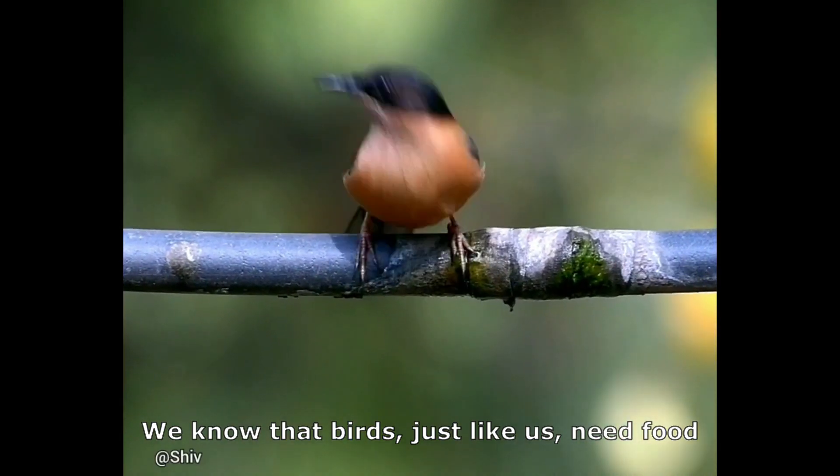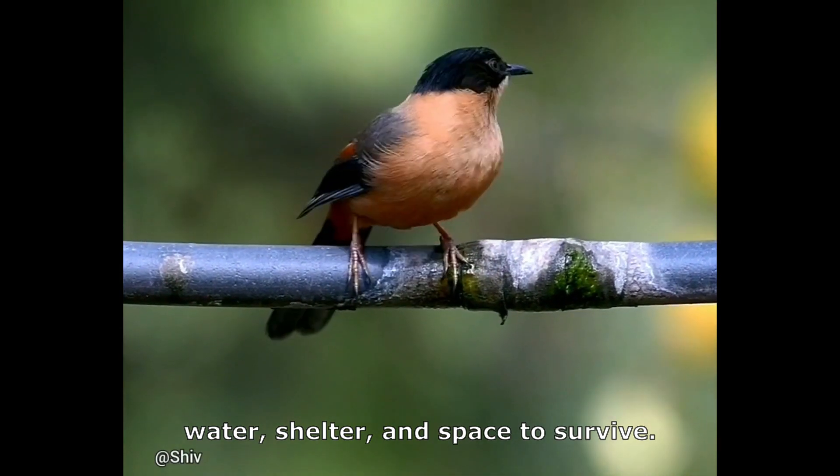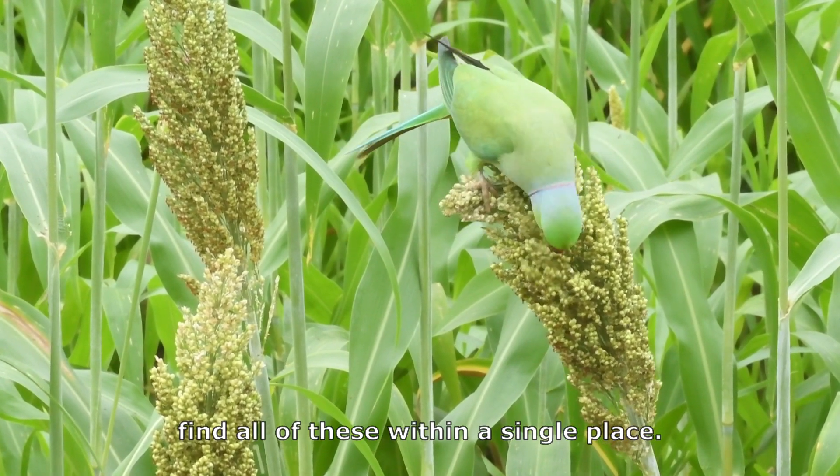We know that birds, just like us, need food, water, shelter and space to survive. Some birds, called residents, are able to find all of these within a single place.